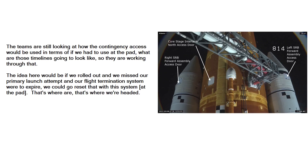The teams are still looking at how the contingency access would be used — if we had to use it at the pad, what those timelines would look like. The idea here would be if we rolled out and missed our primary launch attempt and our flight termination system were to expire, we could go reset that with this system.